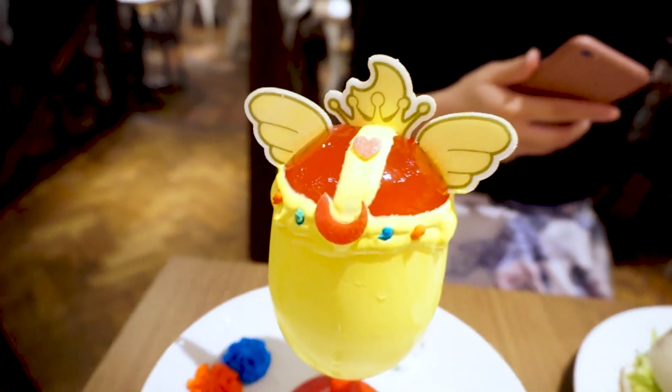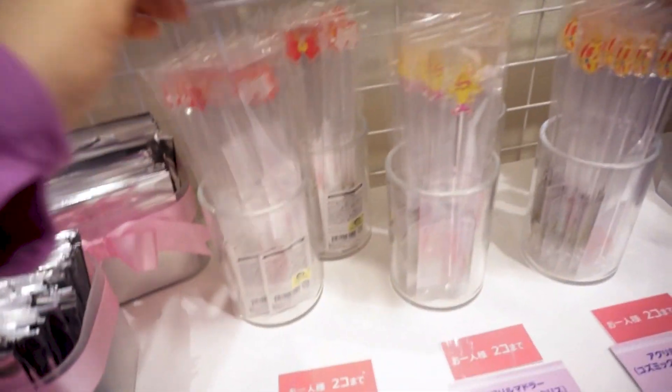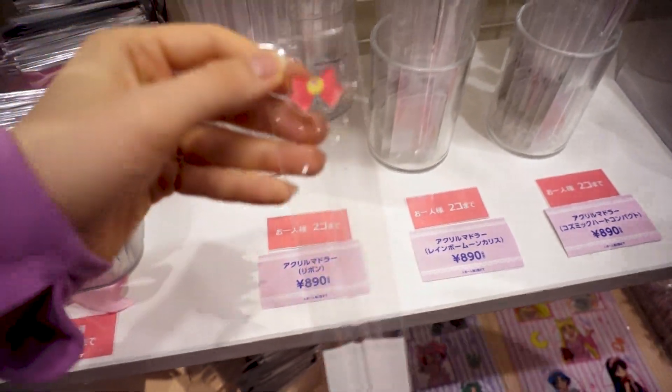Rainbow moon chalice — wiggle it, wiggle it, so cute! What is this? Mix your cocktails!